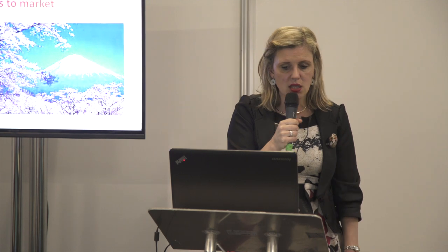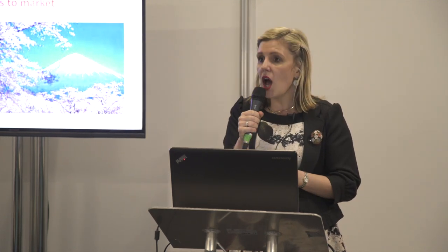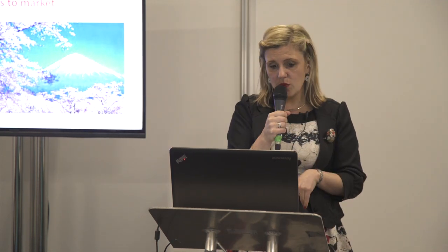You also have e-commerce, licensing, trading, joint venture, and direct investment. Today, due to lack of time, we are only going to talk about importers and distributors. If you have any questions, you can contact me after or during the Q&A.